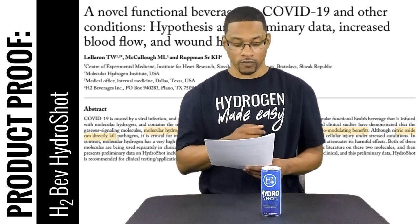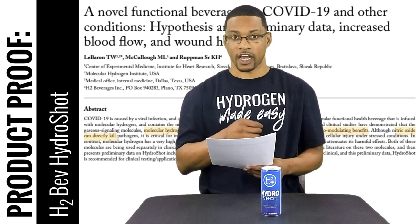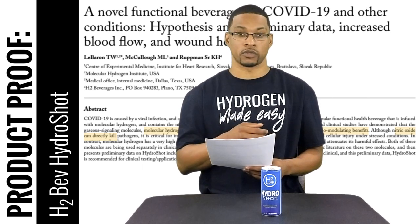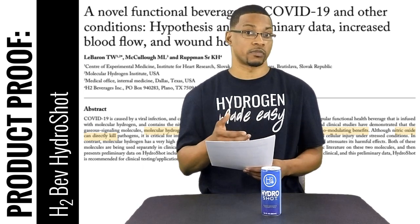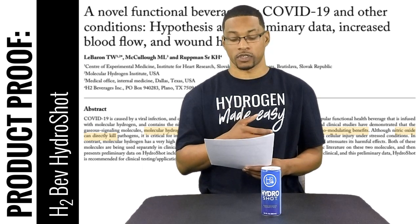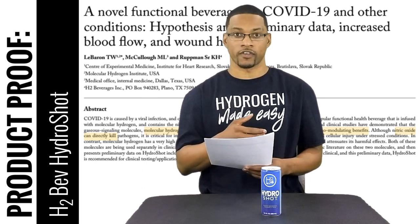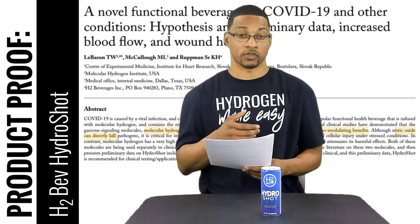The article goes over some of hydrogen's immune functions. Since hydrogen has the ability to regulate pro-inflammatory mediators and anti-inflammatory mediators, it appears to have a very positive effect on our actual immune system.